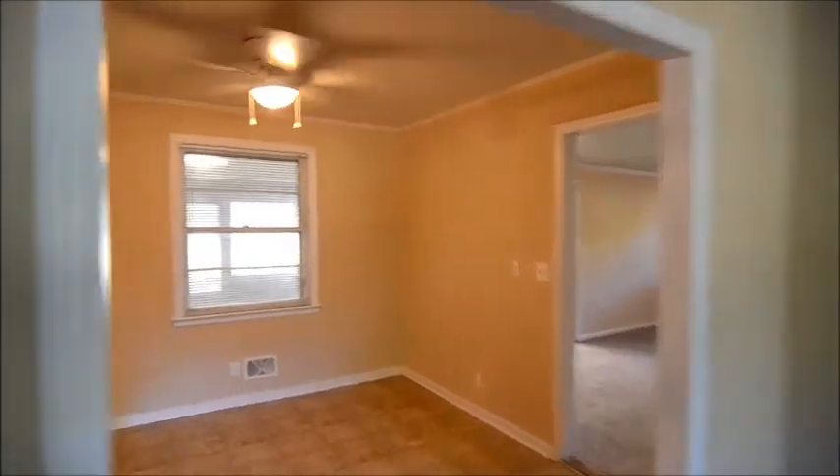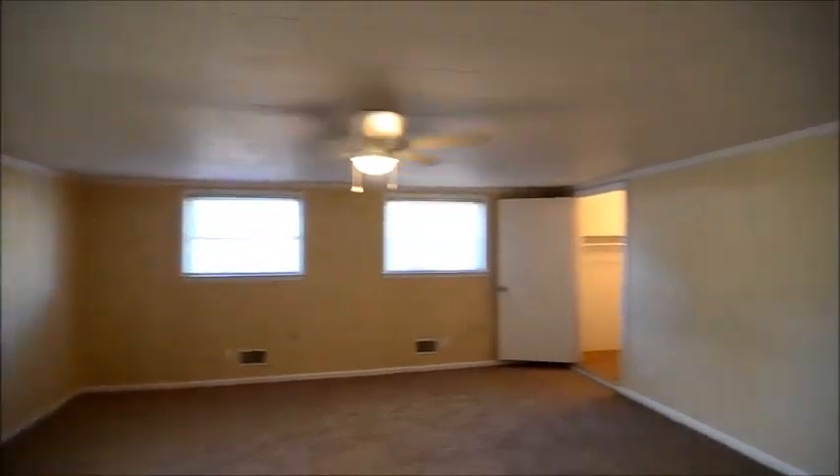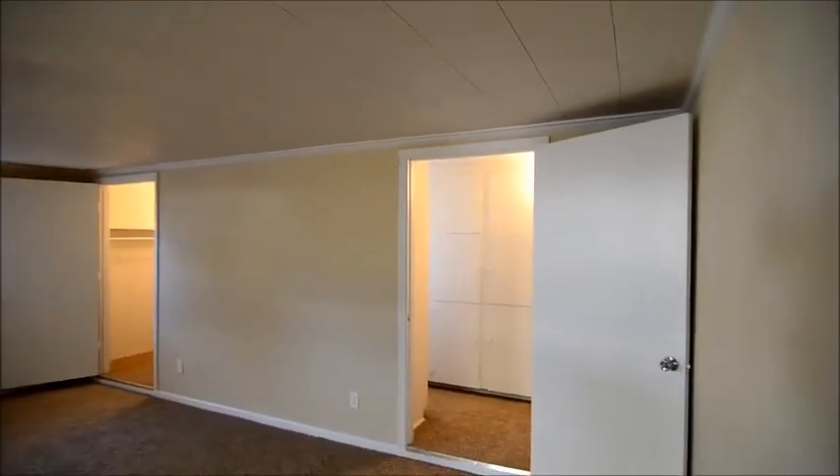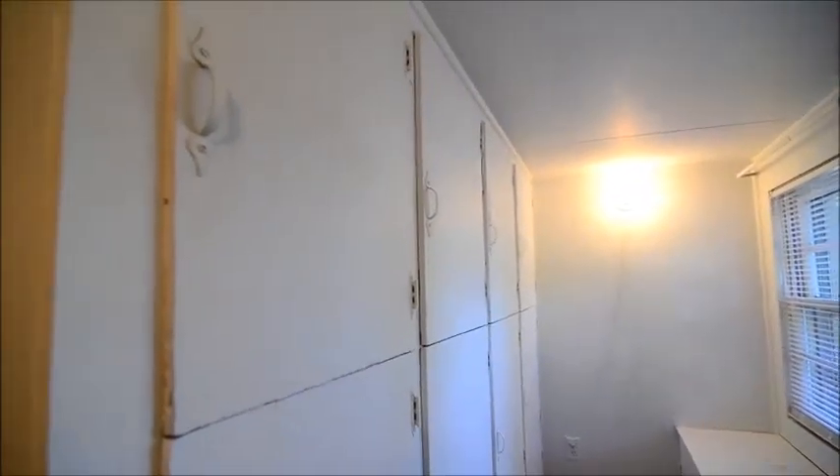On our left here is the kitchen — we'll come back here in a second. Over here there's another large dining area in the back. There are some built-in cabinets for storage back here, and also another closet for storage as well.